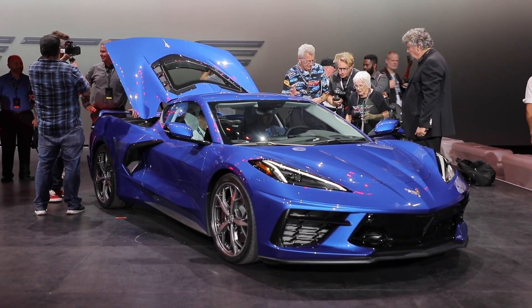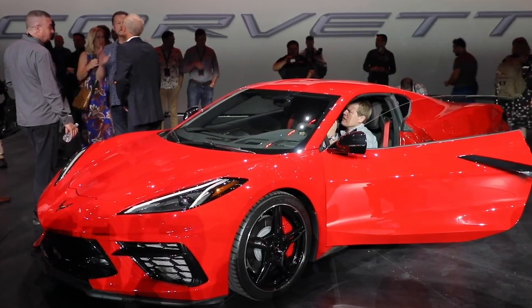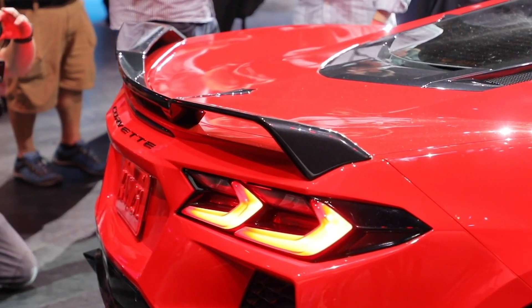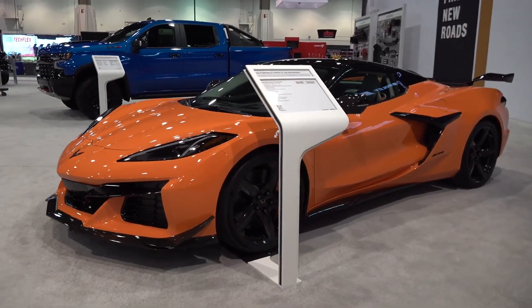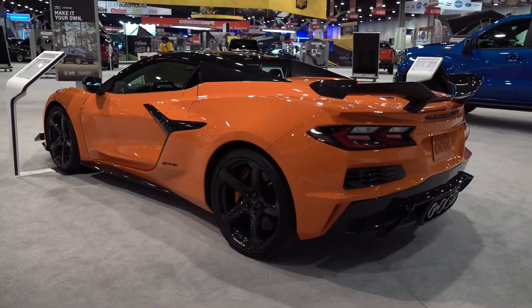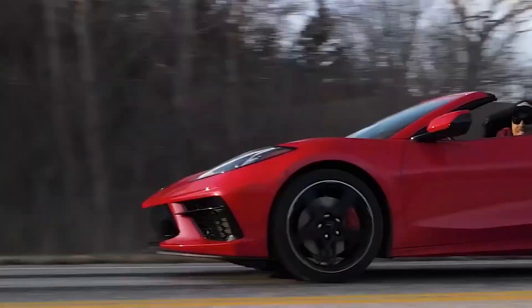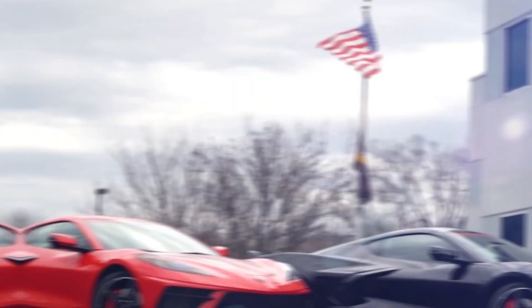It is pretty interesting to see the Stingray receiving an update like this, especially since it was already believed to be carrying a great engine. Now it doesn't just offer more power, but it offers something that even beats the Z06. And should you miss out on the Z06, the ProCharger Stage 2 system kit might just be what you need.